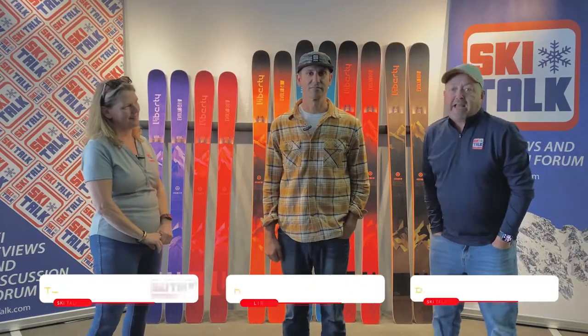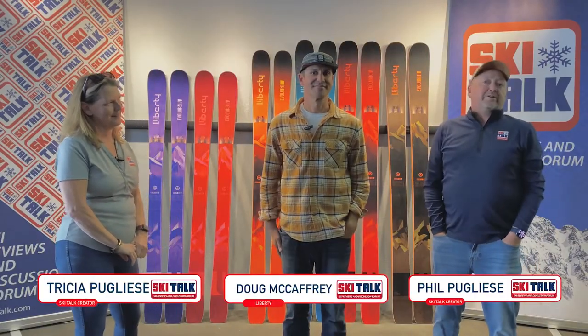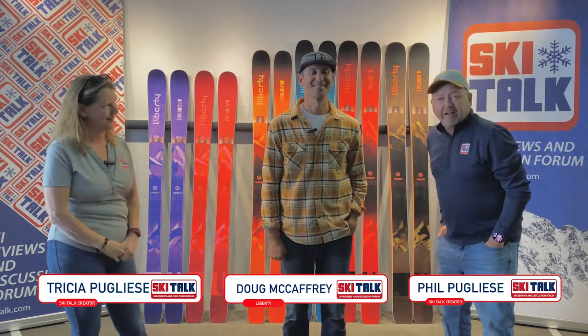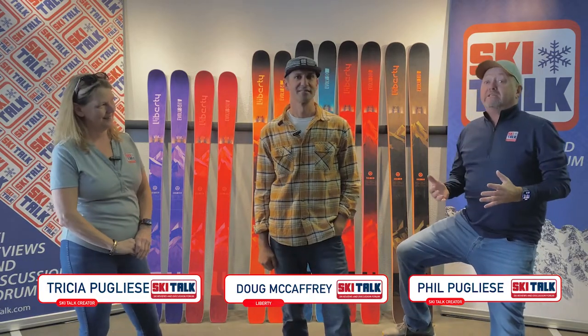Hi, this is Phil and Trish at Liberty Skis Headquarters in Avon, Colorado with Doug McCaffrey, the National Sales Manager of Liberty. We're going to go through the 2022-2023 Liberty Evolve Collection.